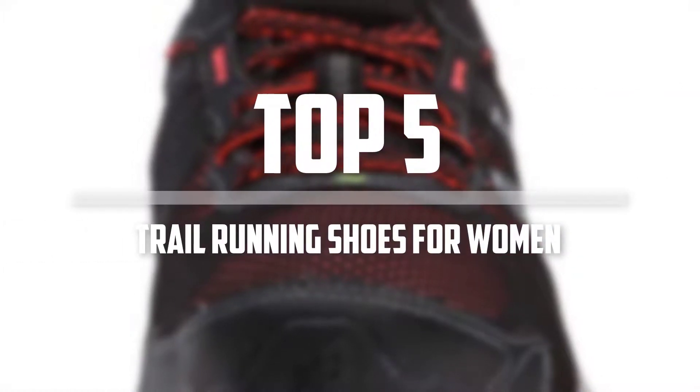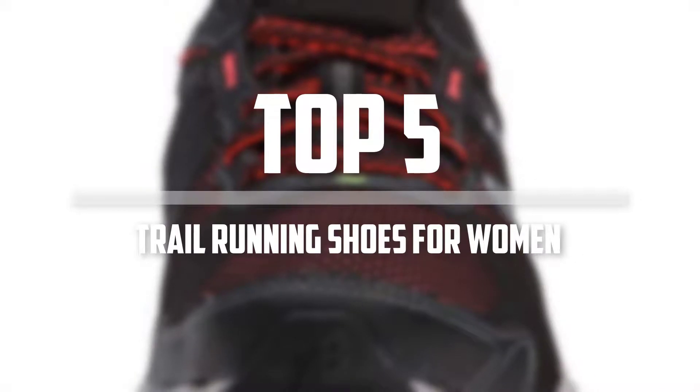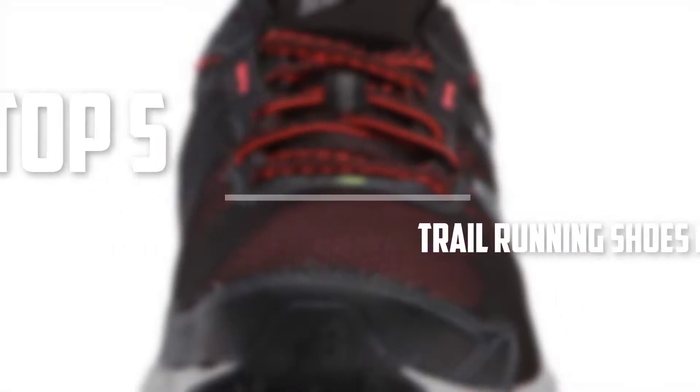Hello everyone, welcome back to 5 Best Pro. In this video we are going to check out the top 5 best trail running shoes for women. Okay so let's get started with the list.